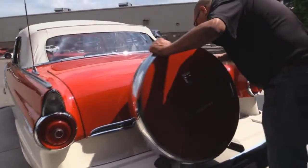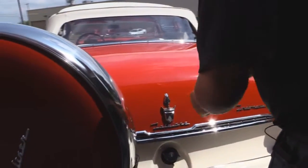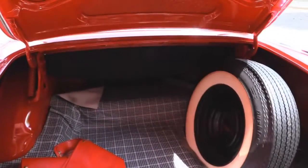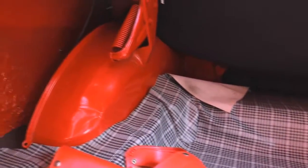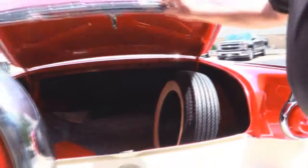Of course it's got the continental kit. You've got to swing this spare tire up out of the way to get in the trunk. Look inside that trunk — that's gigantic. They've got nice paint work in there. The wheel wells look good. There is a spare tire here. Nice and clean inside.